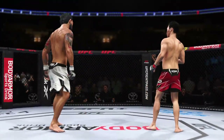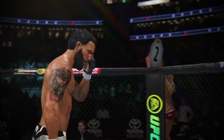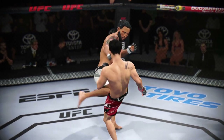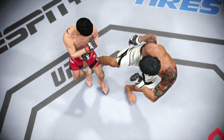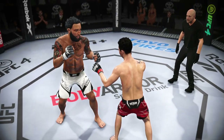Excellent job out there. Let's take a look back at some of the replays from that last round. Unbelievable to see these high-level competitors get in each other's face, tuck their chin, bite down on the mouth guard, and just let it all hang out over the course of five minutes.